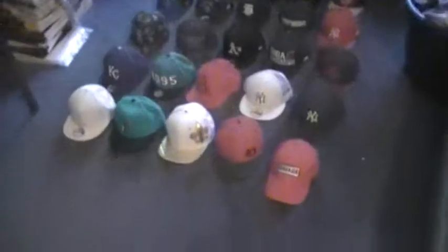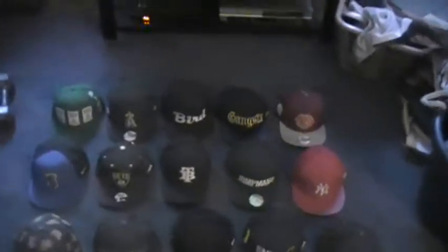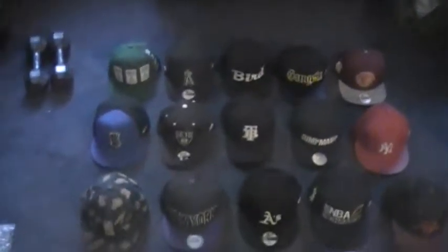Hopefully you guys enjoy it. All right, let's get going. As you guys can see, the collection has grown a lot since the last time. Let's see if we can spot some of the ones we've seen before.